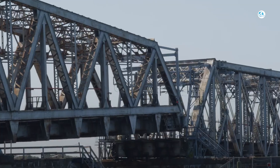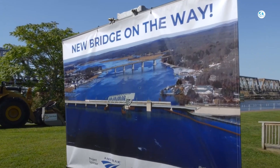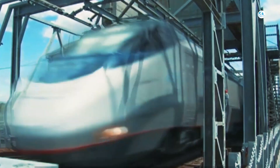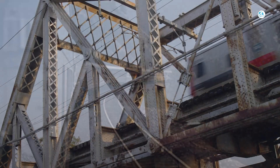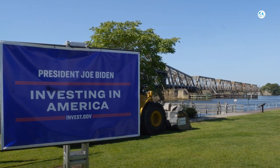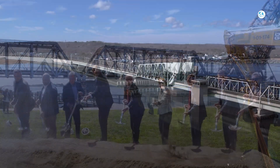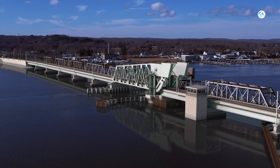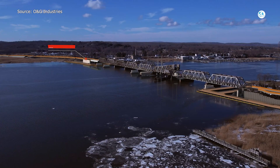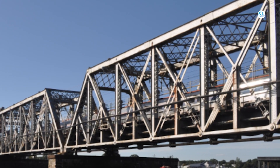Amtrak's century-old Connecticut River Bridge, one of the biggest choke points on the Northeast Corridor, is finally being replaced. This aging span carries more than 50 trains a day — from high-speed Acela to commuter and freight — but constant breakdowns and speed restrictions have made it a costly headache. Now, backed by $1.3 billion in federal funding, Amtrak is racing to replace it with a sleek fixed-span bridge built for speed, safety, and reliability. The upgrade is coming sooner than you think, but will it truly fix one of the busiest rail corridors in America and redefine the future of travel along the East Coast?